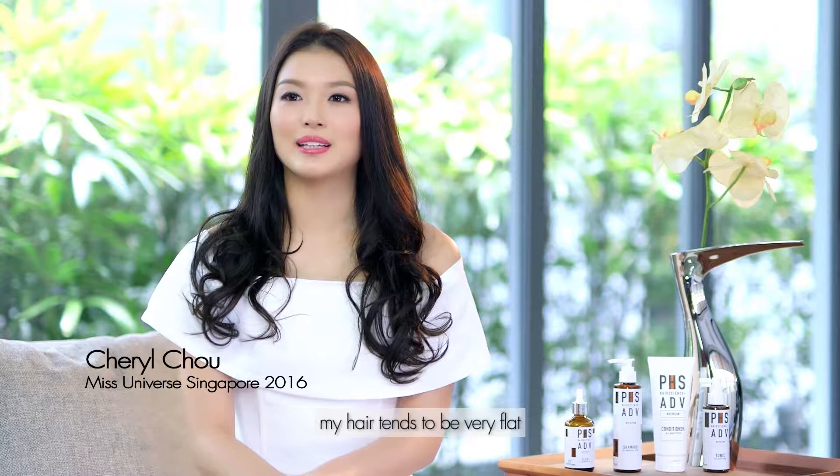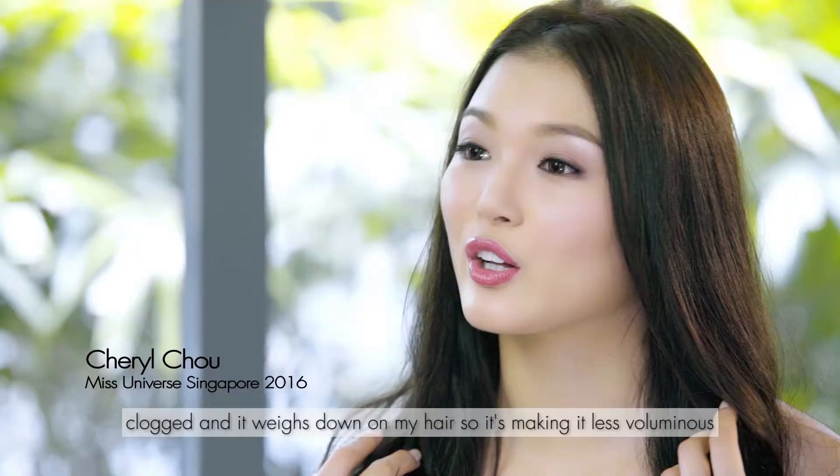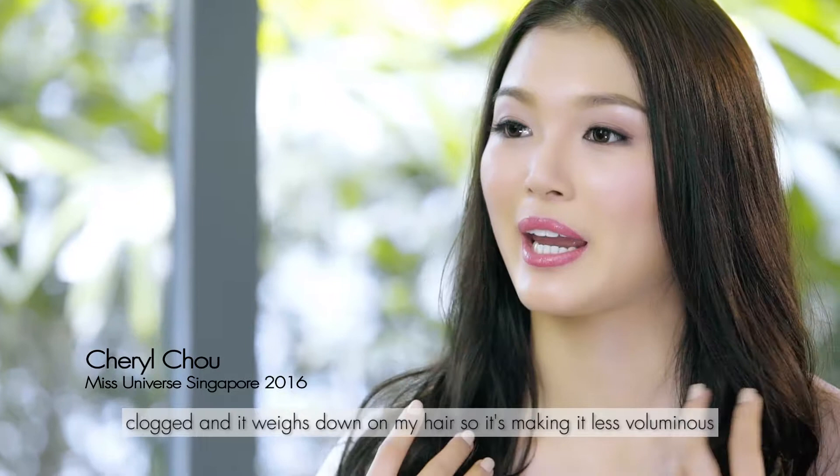With my current lifestyle and styling habits, my hair tends to be very flat. Due to the humidity and also the amount of styling products that I use, my scalp tends to be very clogged and it weighs down on my hair, making it less voluminous.